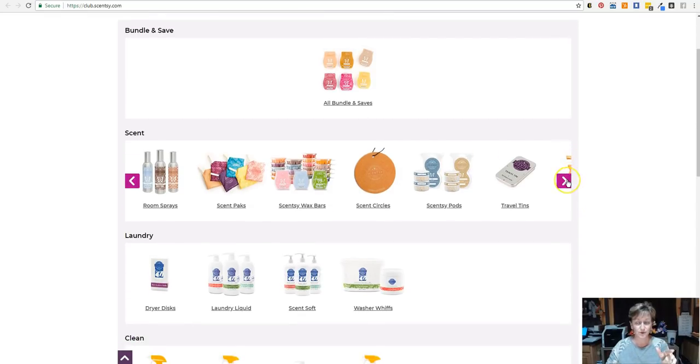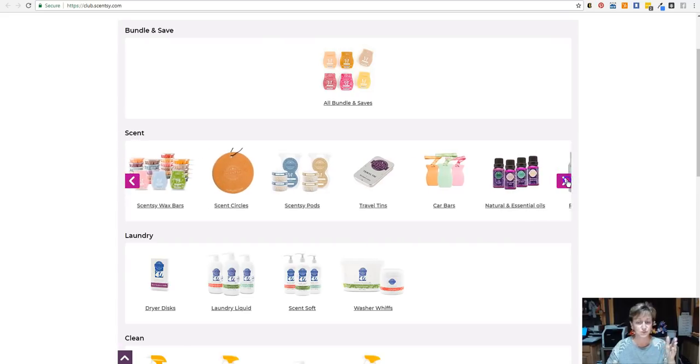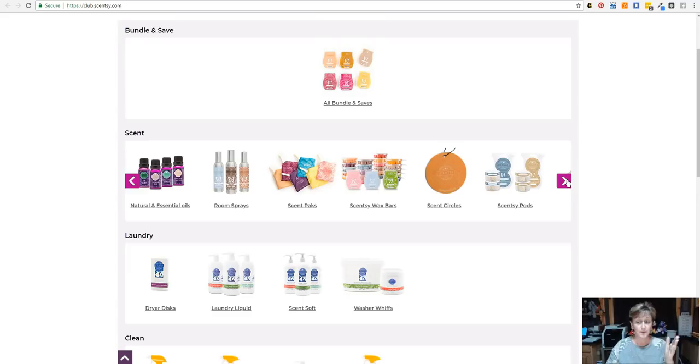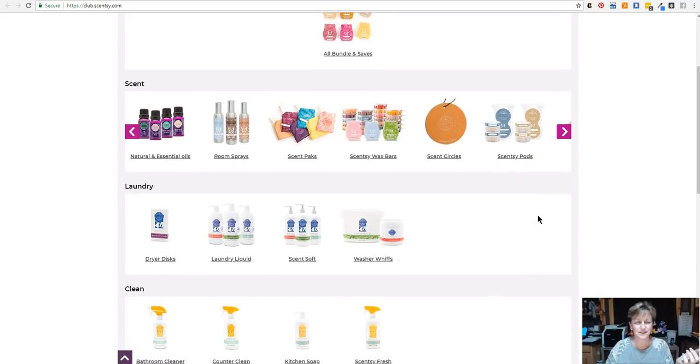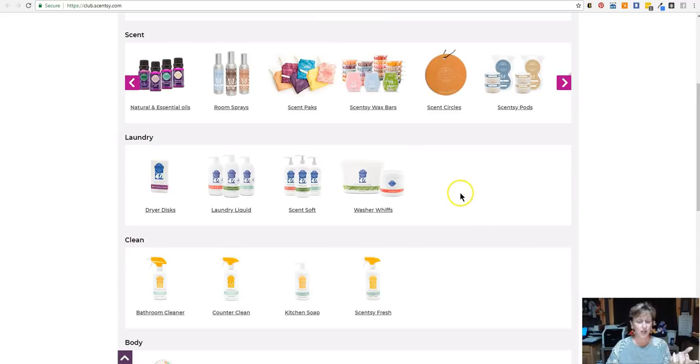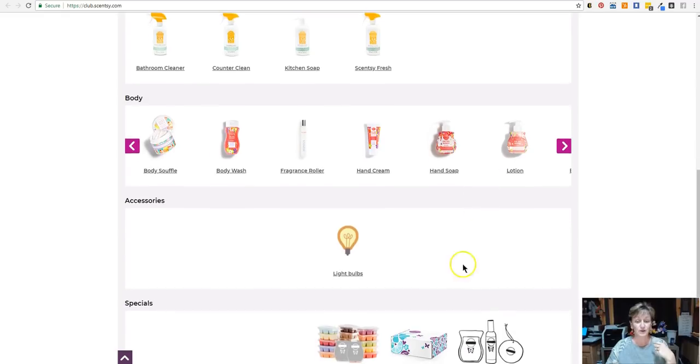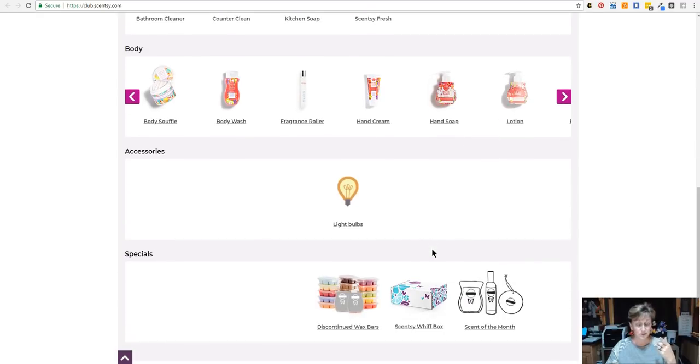The best way to see those categories would be to look at the scent category here. You've got scent packs, bars, circles, pods, tins, car bars, oils, sprays, and all kinds of fragrant things. And then you also have laundry, cleaning products, body care products, and light bulbs — because we run out of those all the time.